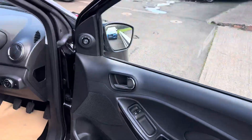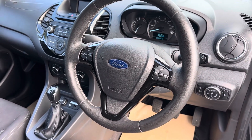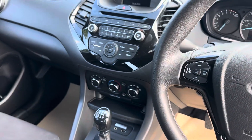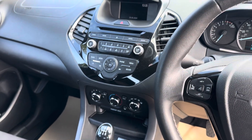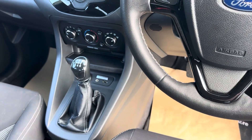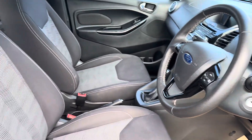Inside the car, it's just come into stock so you are seeing it as we've got it in, but it is in really good condition. There's the cruise control and your Bluetooth, the infotainment unit there, and the air conditioning.